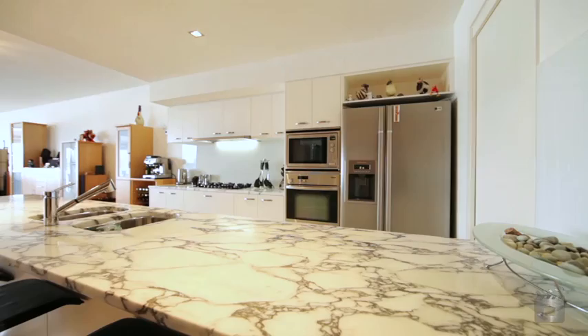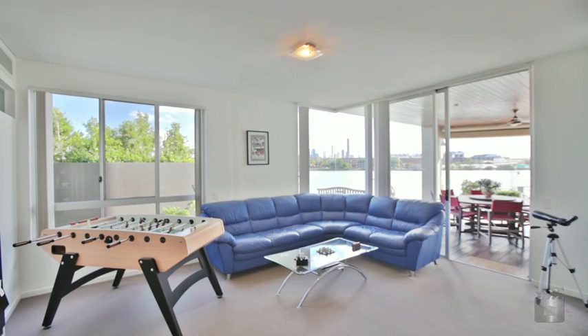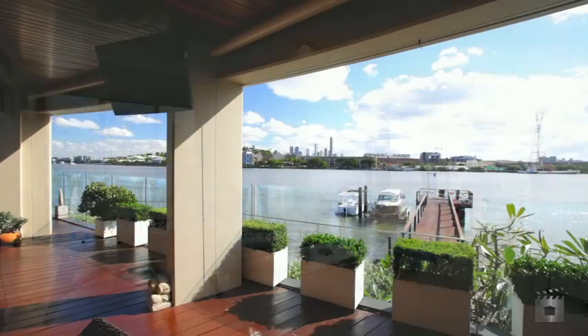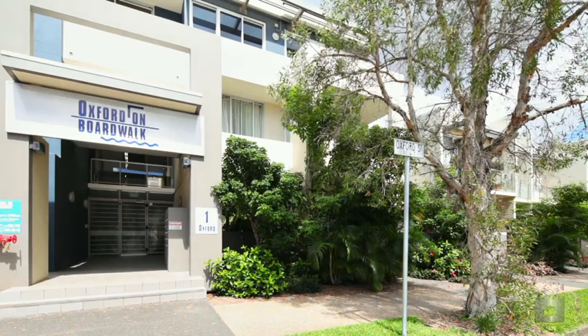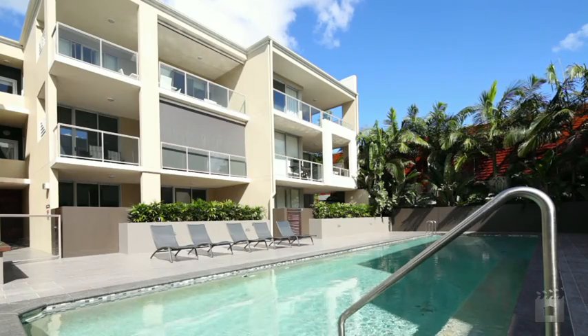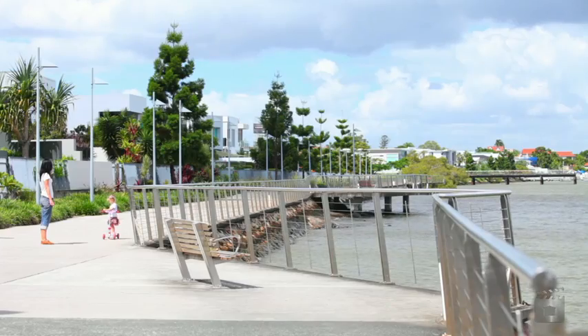With an abundant 323 square metres of contemporary space, including multiple lounge rooms seamlessly joined to a vast alfresco area, this property offers more than enough space for everyone. With an address of 1 Oxford Street, it goes without saying that the lifestyle you've always dreamed of is literally at your doorstep.